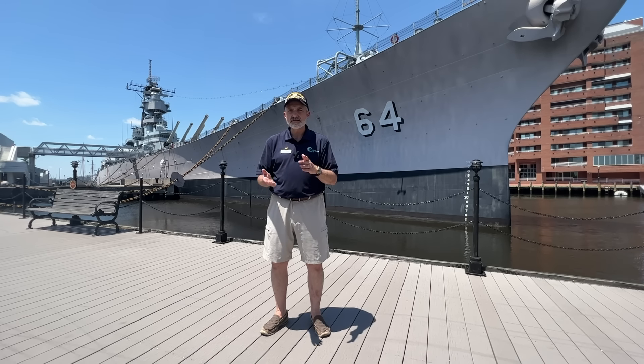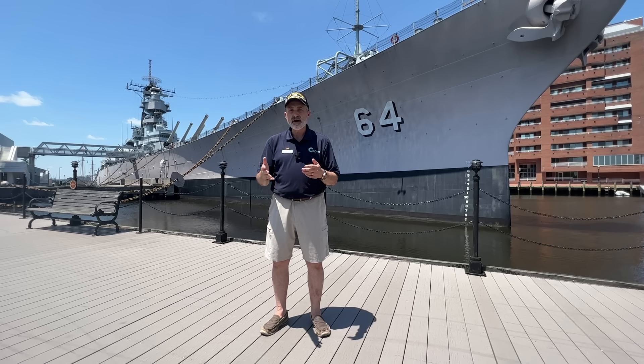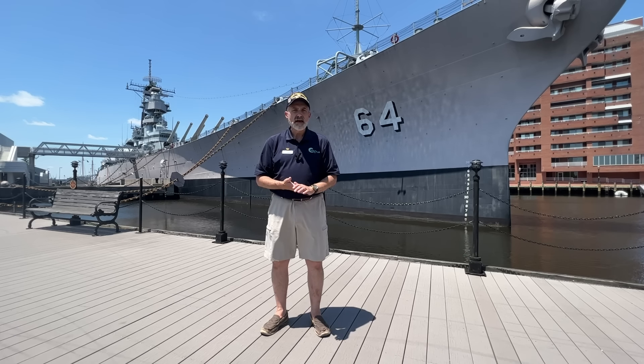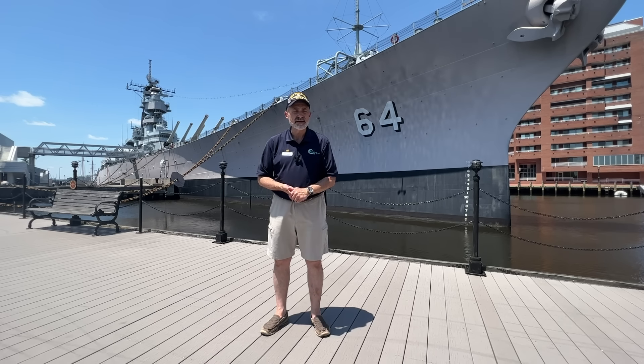So what were we going to do with Battleship Wisconsin and Battleship Iowa? Battleship Wisconsin was moved down here to Virginia. She was brought up the Elizabeth River to Norfolk Naval Shipyard, which is in Portsmouth, and that's where she sat for a time.